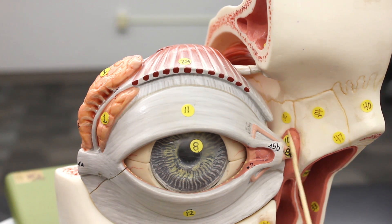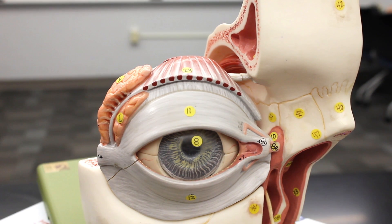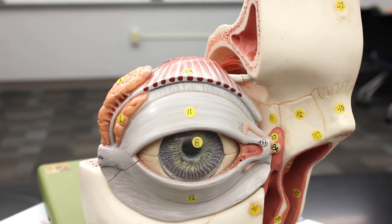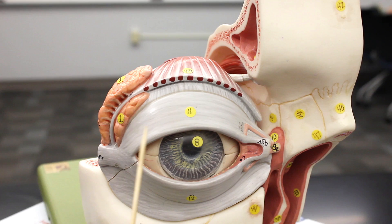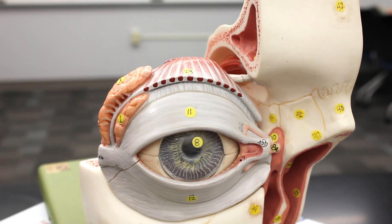When the fluid empties into the lacrimal sac, it is then emptied into the nasal cavity through what's called the nasolacrimal duct. Now if you look here, this structure is called the palpebra — specifically, number 11 is the superior palpebra, which is another fancy word for eyelid. Down here we have the inferior palpebra, which is a fancy word for inferior eyelid.